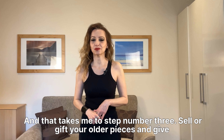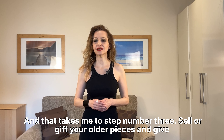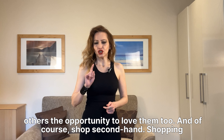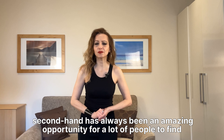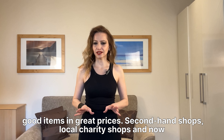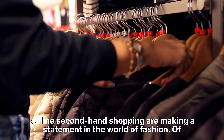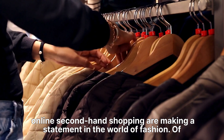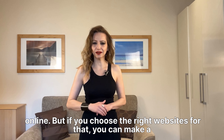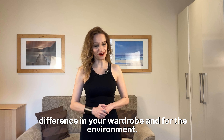And that takes me to step number three: sell or gift your older pieces and give others the opportunity to love them too. And of course, shop secondhand. Shopping secondhand has always been an amazing opportunity for a lot of people to find good items at great prices. Secondhand shops, local charity shops, and now online secondhand shopping are making a statement in the world of fashion. You have to be extra careful when you shop secondhand, especially online, but if you choose the right websites, you can make a difference in your wardrobe and for the environment.